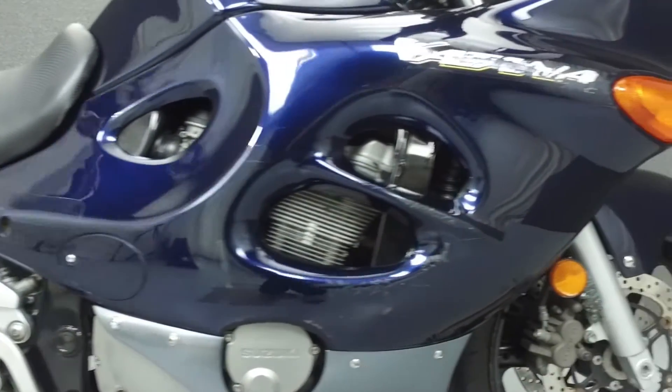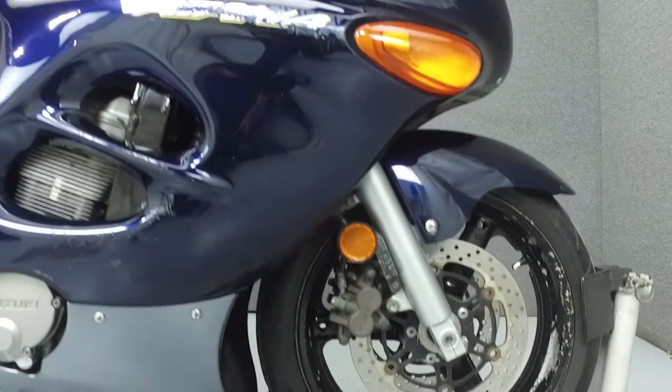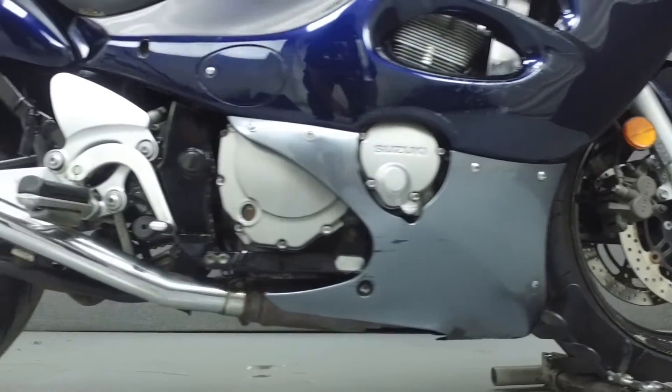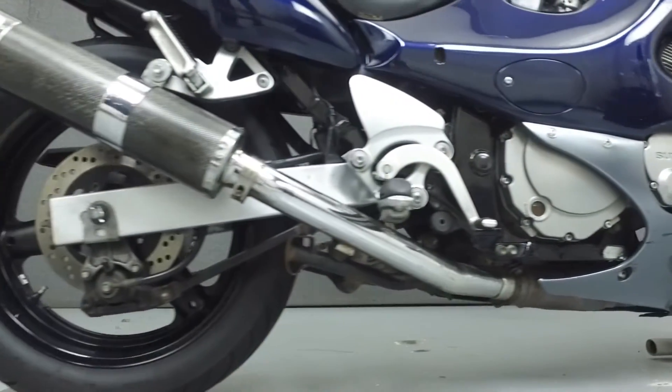It has a seat height of 31.1 inches and a dry weight of 465 pounds. This bike has been upgraded with a D&D exhaust, rear fender eliminator kit, aftermarket grips and a tank pad.